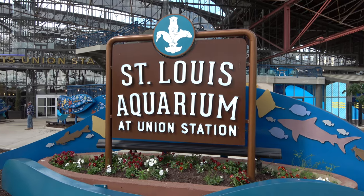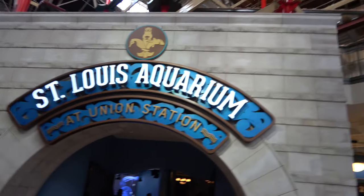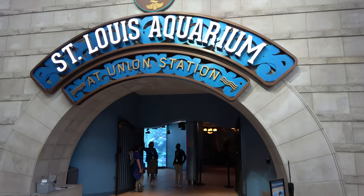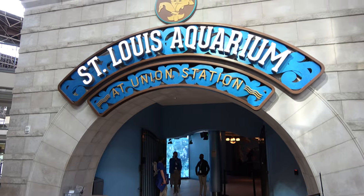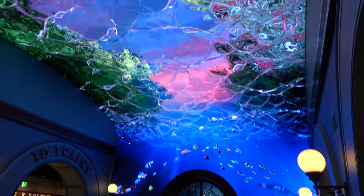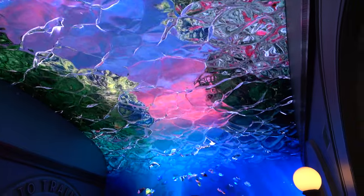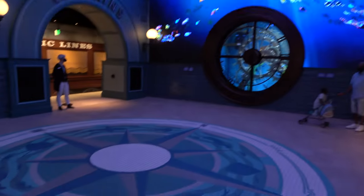Here's the main entrance to the aquarium. There's a ropes course that goes above it — a pretty good size ropes course. It's $25 to come in. You can combo it up with the wheel or other attractions here for discounts, but just the aquarium alone is $25.